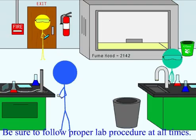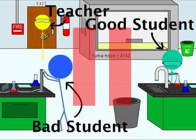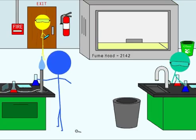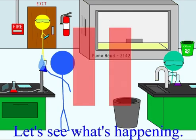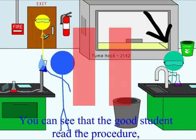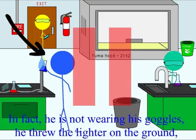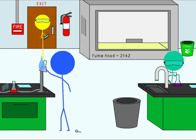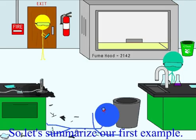Lesson 3: Procedure. Be sure to follow proper lab procedure at all times. You can see that the good student read the procedure and is following the instructions. However, the bad student did not read the instructions. In fact, he is not wearing his goggles, he threw the lighter on the ground, and he's heating up his flask with his hands. So let's summarize our first example.